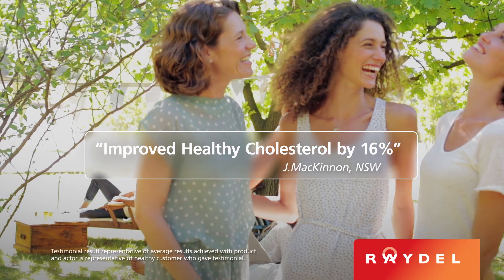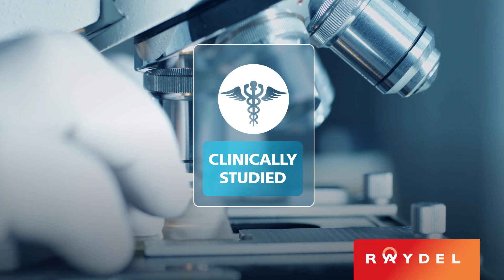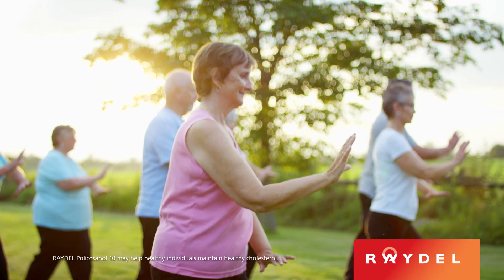After three months of using Raydel, I improved my cholesterol within the healthy cholesterol range by 16%. Clinically studied to help you maintain your healthy cholesterol.